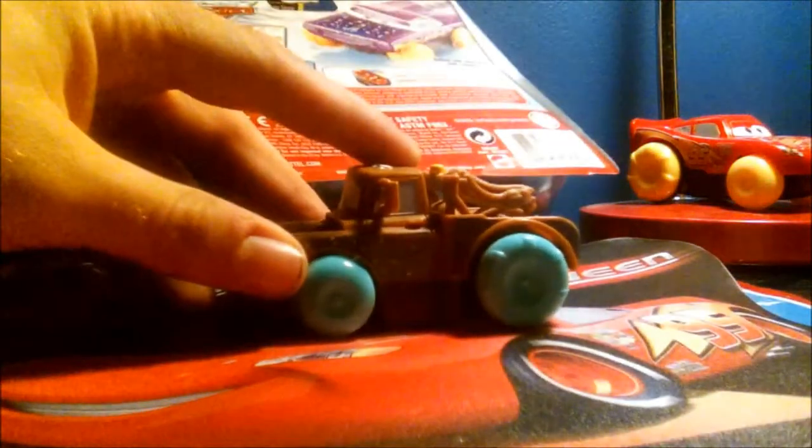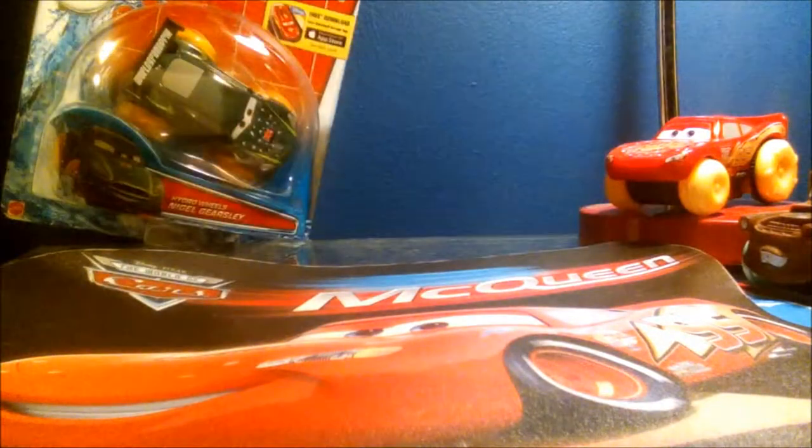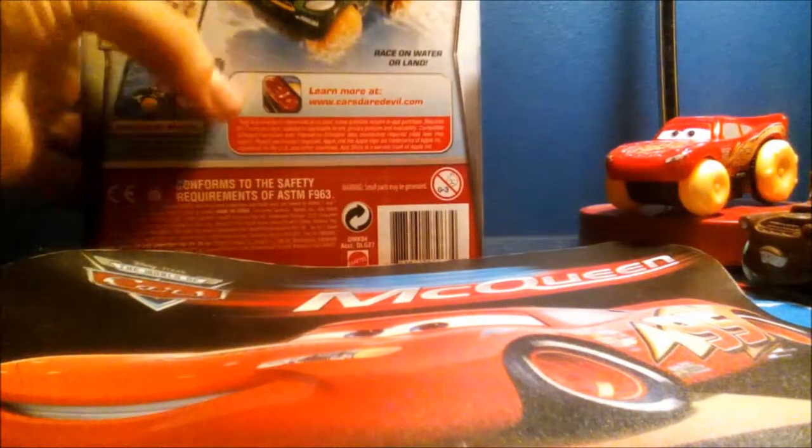This is Mater — you guys have seen my video of me unboxing him and playing with him in the bathtub. And this is the Hydro Wheels Lightning McQueen from the Deep Piston Cup Splash Off Racing Track. I like that car — just the original Lightning McQueen with the original Cars logos. Then here's Ramon, and here we have Nigel Gearsley, who is a World Grand Prix racer.